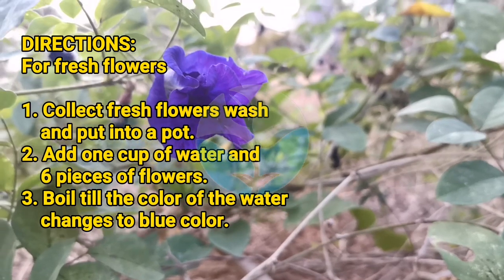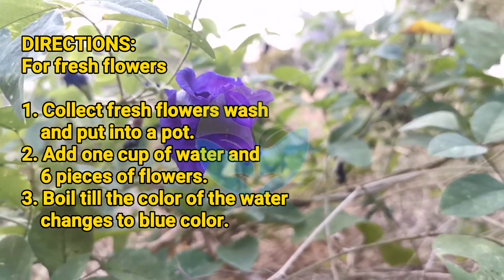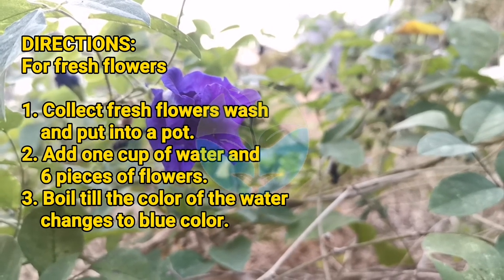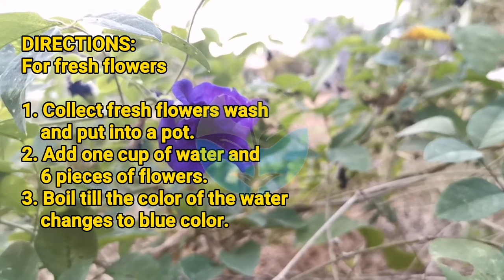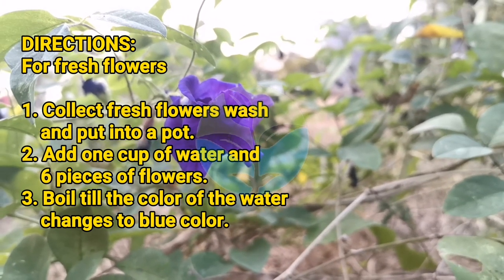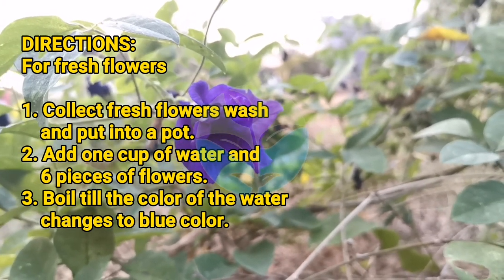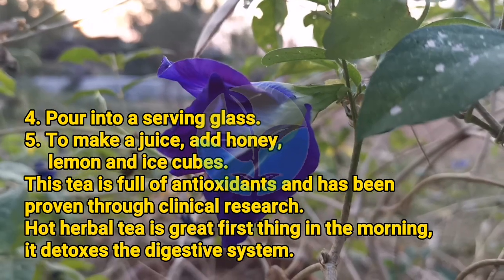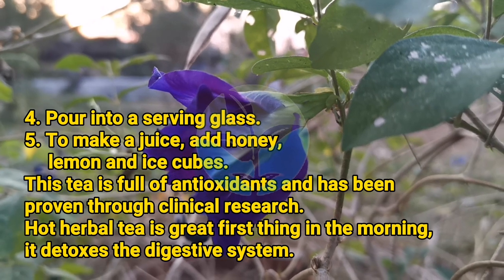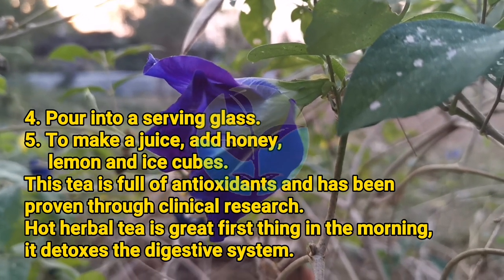For fresh flowers: collect fresh flowers, wash, and put into a pot. Add 1 cup of water and 6 pieces of flowers. Boil until the color of the water changes to blue. Pour into a serving glass. To make a juice, add honey, lemon, and ice cubes.